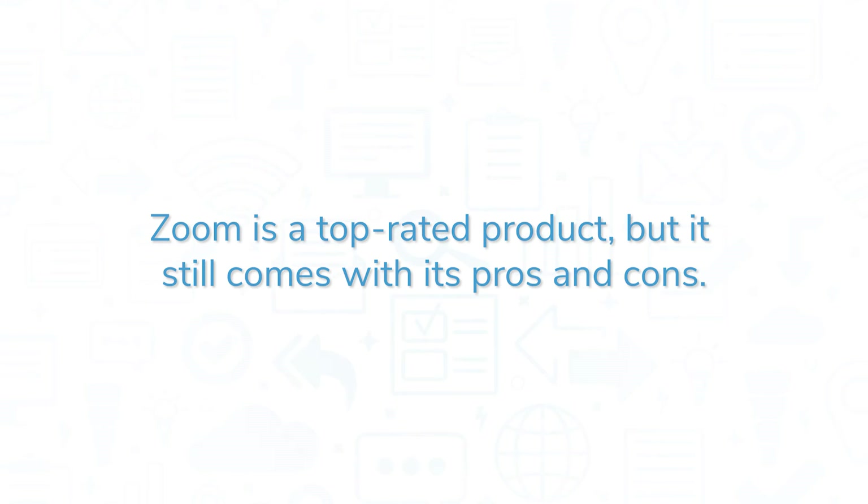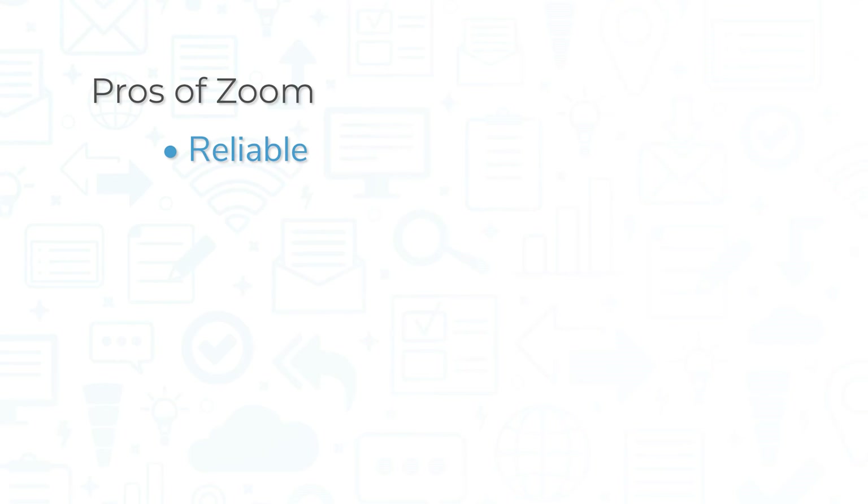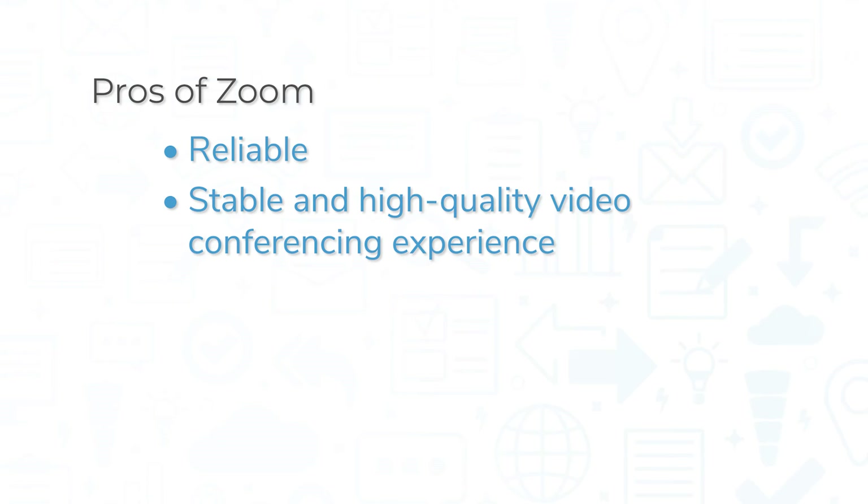Zoom is a top-rated product, but it still comes with its pros and cons. Reliability might be the biggest pro of Zoom. Compared to some of its competitors, Zoom offers a stable and high-quality video conferencing experience. Beyond this, the system is easy to use, and improved security features can help drastically reduce the risk of Zoom bombing if used properly.